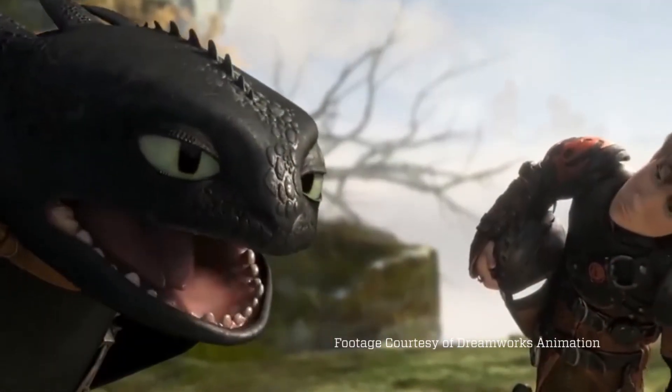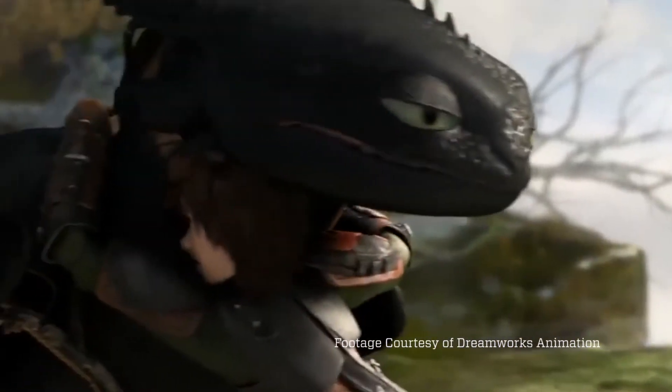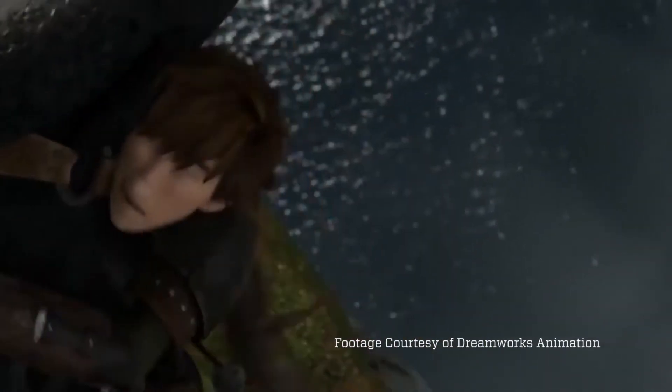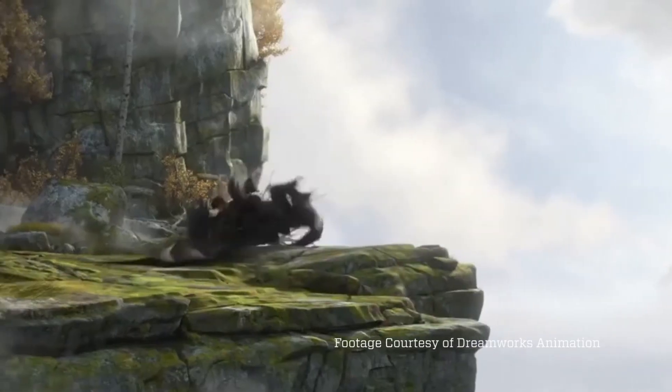Things get even more complicated when you have characters interacting with other characters or with the set, like having two characters shake hands or having a character riding on top of a dragon, for example. And in each of these scenarios, software has to work harder and harder as things get more and more complex.